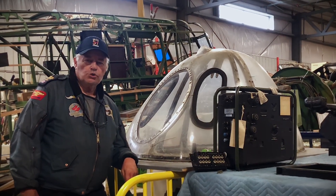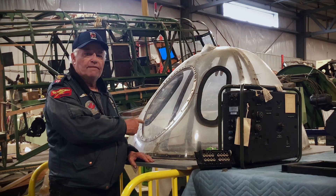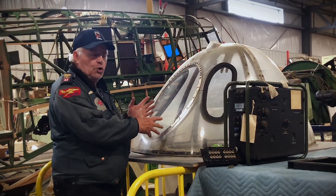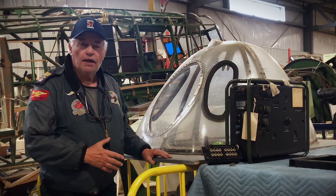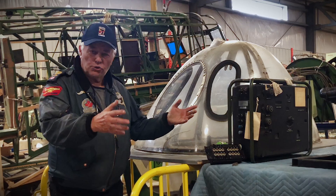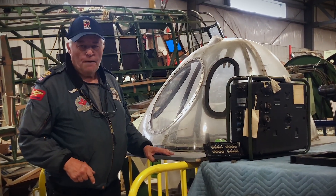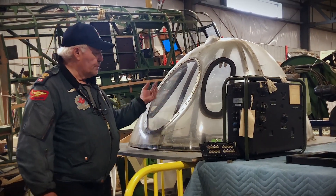Here we are in the rebuild shop of the Bomber Command Museum, and right next to me is one of the rarest nose cones you're ever going to see. This is for a Halifax Mark 3 — a beautiful, 100% complete nose cone. I found it in a guy's garden east of London, England, where he was growing tomatoes. I traded him some bomber radios for it, and here it is — one of the rarest nose cones, right here in Nanton at Bomber Command Museum. This window is where the bomb aimer looks straight down at the ground for bombs away.